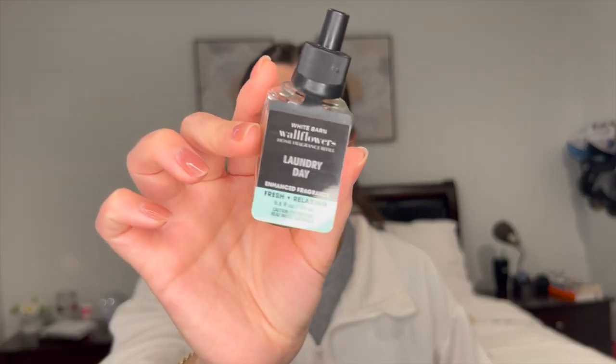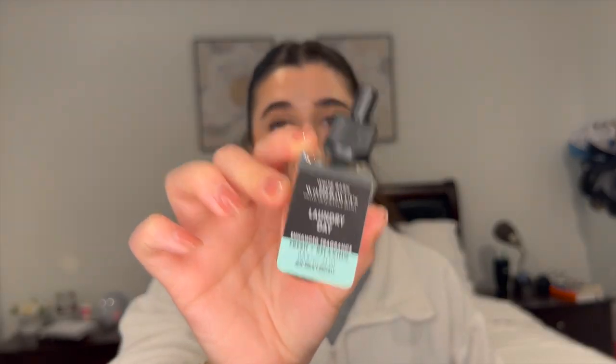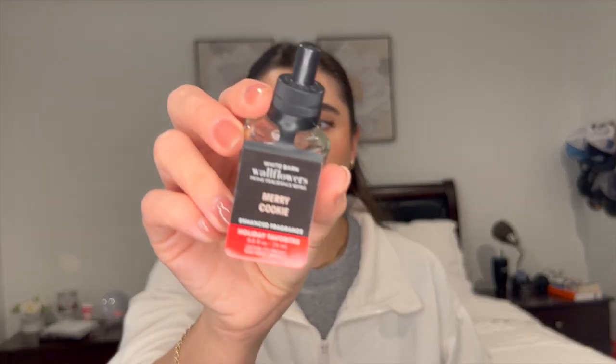And I finished off two wallflowers. The first one is Laundry Day — this one was really nice. I think this was in Ryan's bathroom. He really enjoyed it; he just likes a fresh, simple, clean scent in his bathroom. And then I also finished off a Merry Cookie, which was right outside this door. I like to keep one in the living room area just to keep it smelling nice and warm.